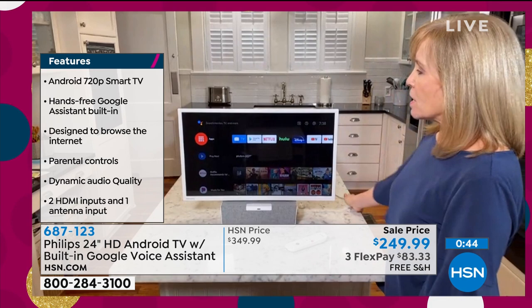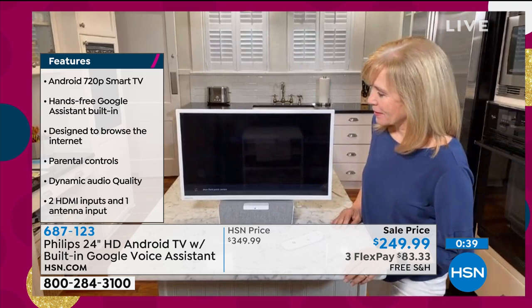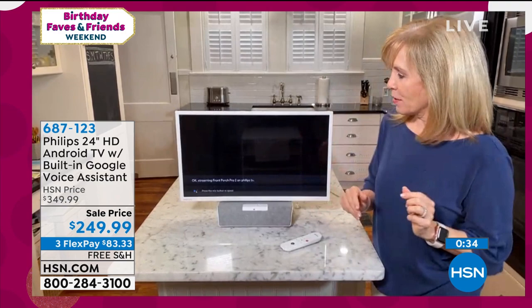We've got our little trivia game. What fashion designer started her line from her garage due to a writer's strike in 2007? We'll tell you the answer when we get back. Stick around.